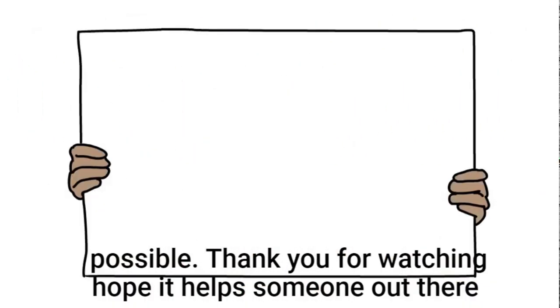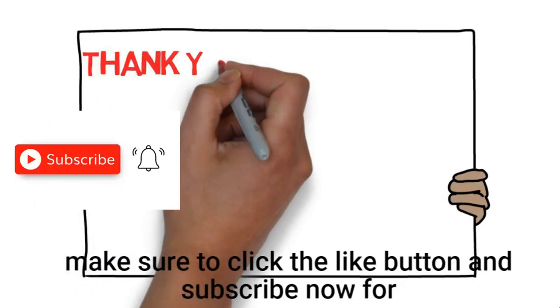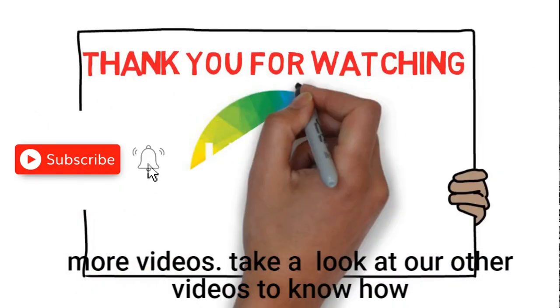Lastly, see a healthcare provider when possible. Thank you for watching — hope it helps someone out there. Make sure to click the like button and subscribe now for more videos.